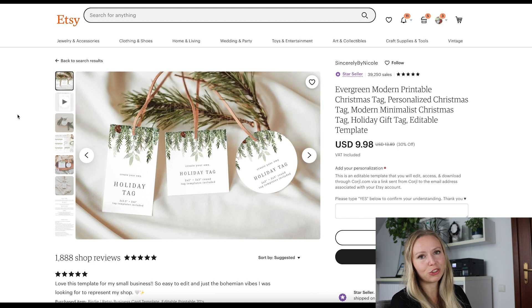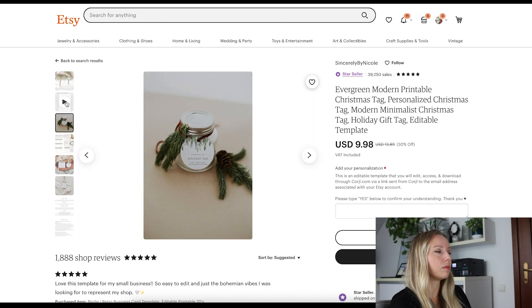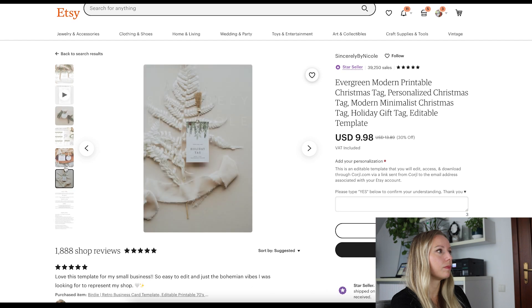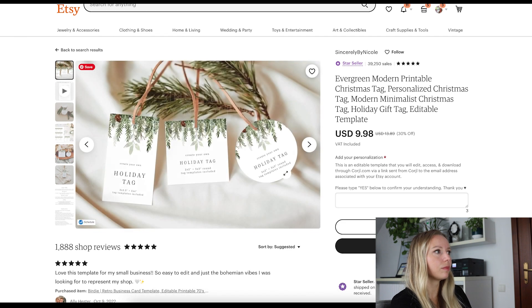Some more clip art ones — I couldn't resist but I selected this listing because they are offering multiple sizes and multiple shapes. So they have a rectangle one, a square one and a round one, and the mockup is nice as well. This is a great example of how you can use the same clip art sets or same clip art elements and create multiple items out of one clip art element.